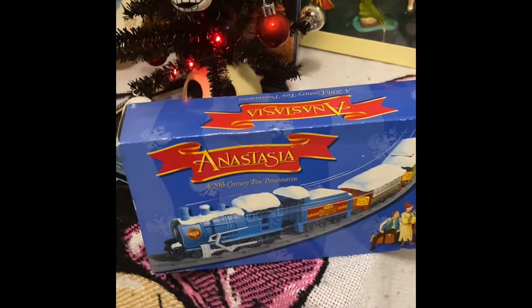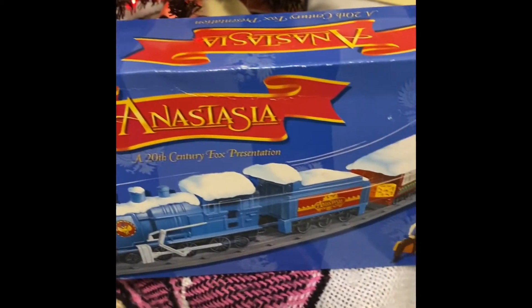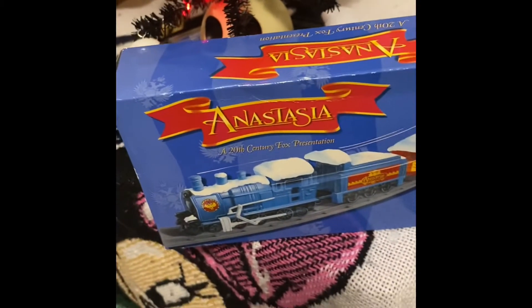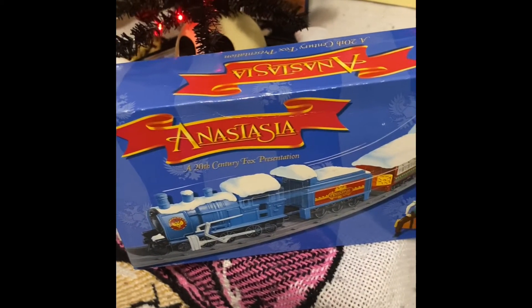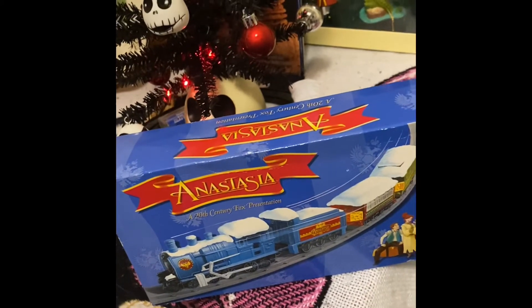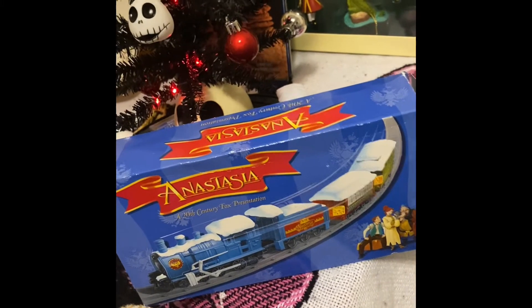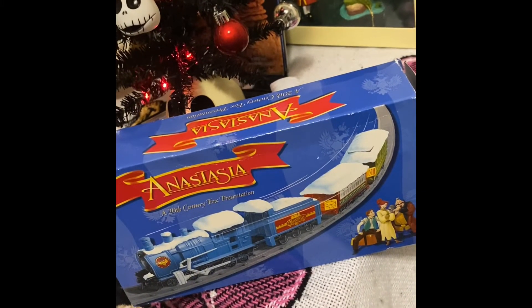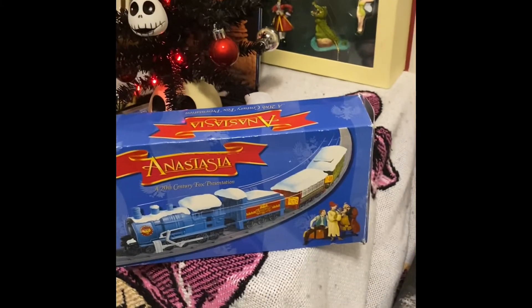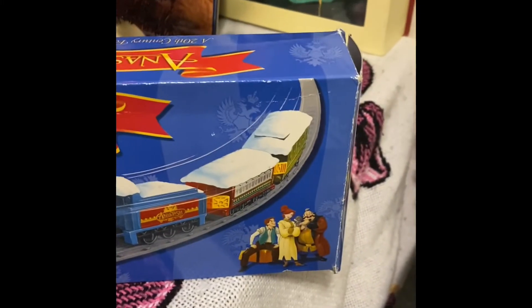If you guys are wondering, this is the box it came in — the original box had no paperwork though. I believe this was built when they first made Anastasia, which was in the early 90s. I also believe it was made by Fox, but Disney bought them out — it is now on Disney Plus.